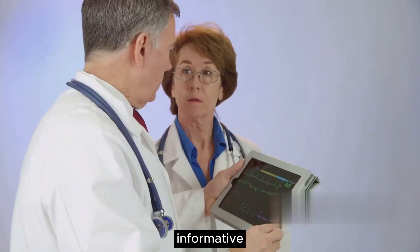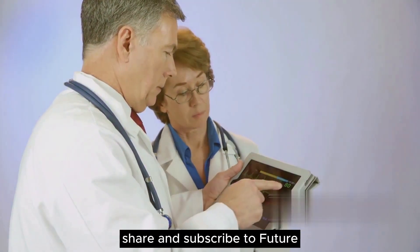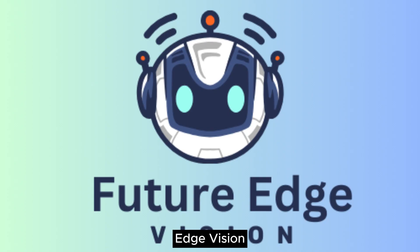If you found this video informative, please like, share, and subscribe to FutureEdge Vision for more insights into the future of technology.